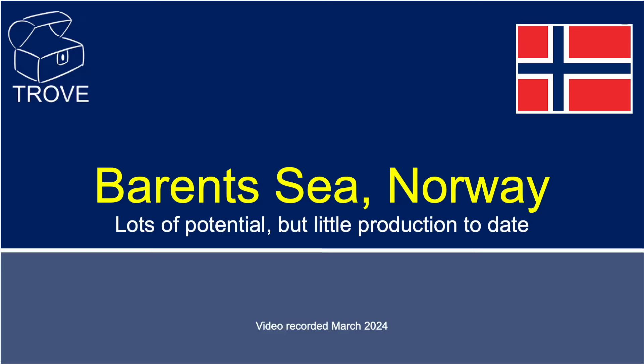Today, Mike is going to take a look at the Barents Sea in Norway — lots of potential, but little production to date. We also have an exclusive offer where you can get free access to our data. You don't want to miss out on this. Over to Mike.